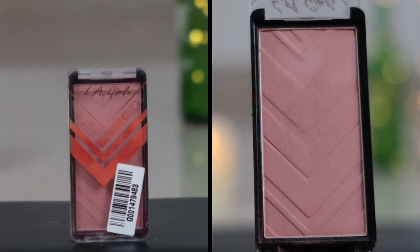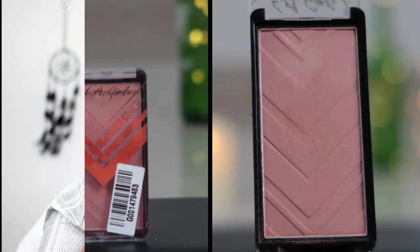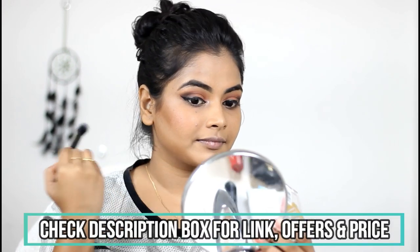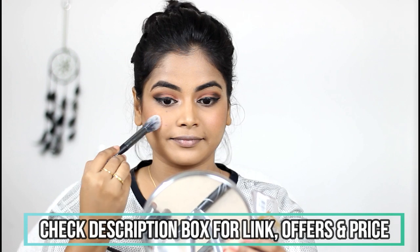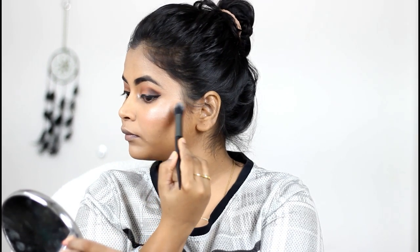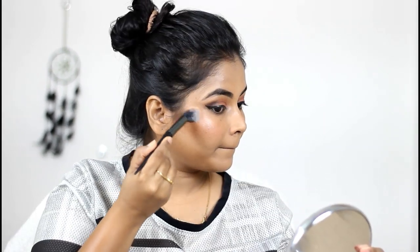It's time for blush, so I'm using LA Girl Just Blush and applying it on my cheekbone — not going overboard, just minimal blush. Then I'm using the Makeup Revolution Pro Illuminate highlighter, because highlighting is my favorite part and I'm not going to skip it. I'm applying loads of highlighter on the highest points of my face.